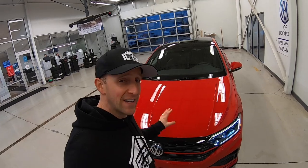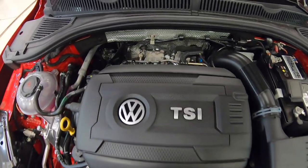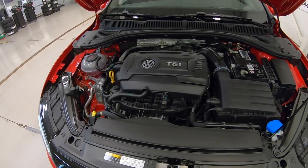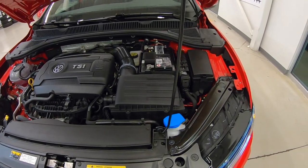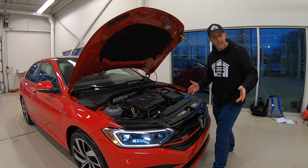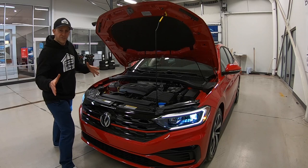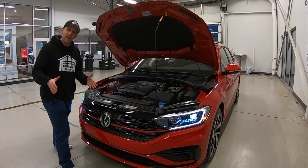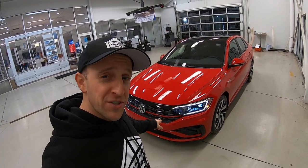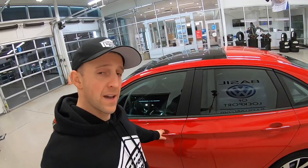Let's pop this hood and see what this evil twin is all about. The GLI comes with a 2.0-liter turbo four-cylinder — the same exact engine you find in a GTI. It cranks out 228 horsepower as well as 258 foot-pounds of torque. I did a video review on the GTI, and you can find that down in the description. This GLI gives you 24 miles per gallon in the city, 34 on the highway, 28 combined, and that turbocharged engine is linked to a 7-speed DSG automatic transmission.